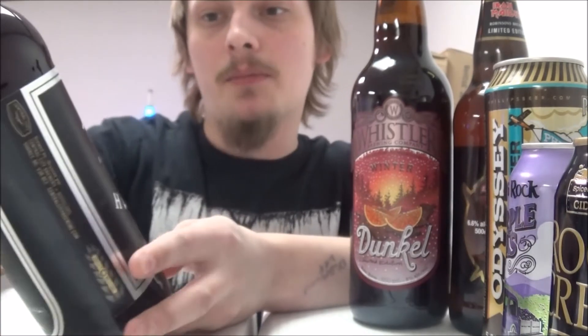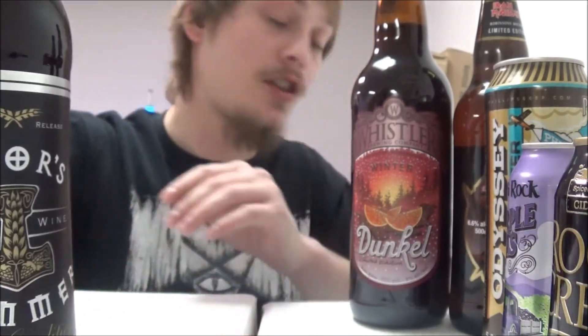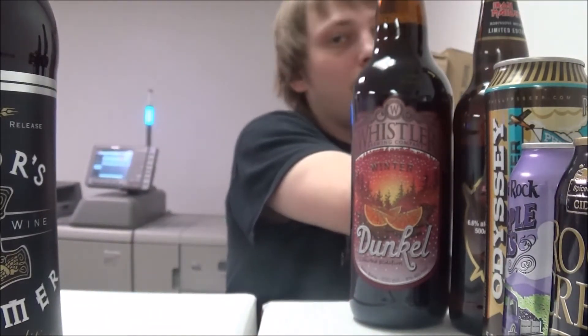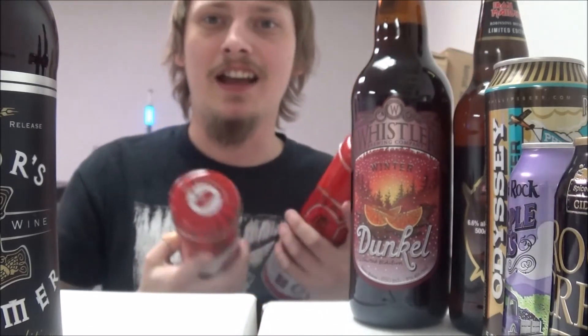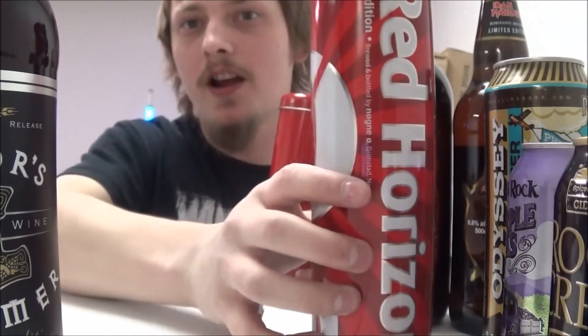And then we've got a really special beer — Thor's Hammer, bottle-conditioned real barley wine from Central City. Super pumped for this one, 2014 edition. And then two beers that he got for a steal of a price and sent over to me — the third edition of Red Horizon.